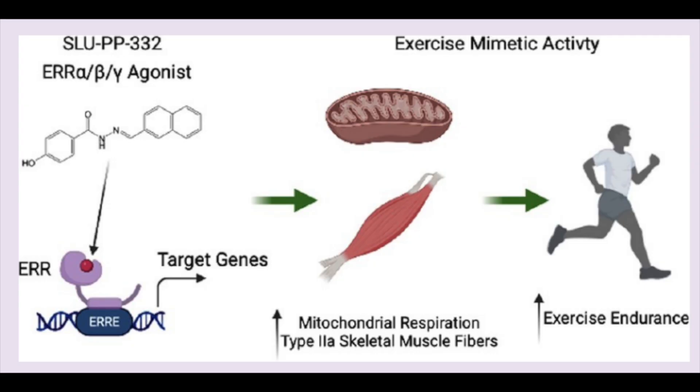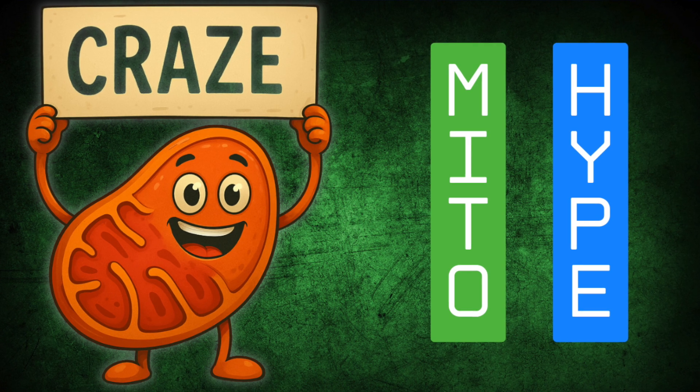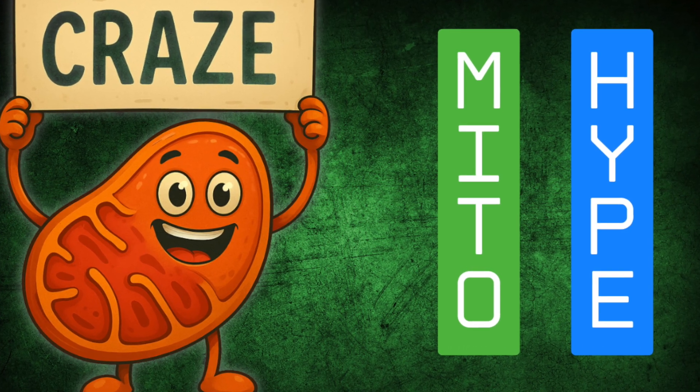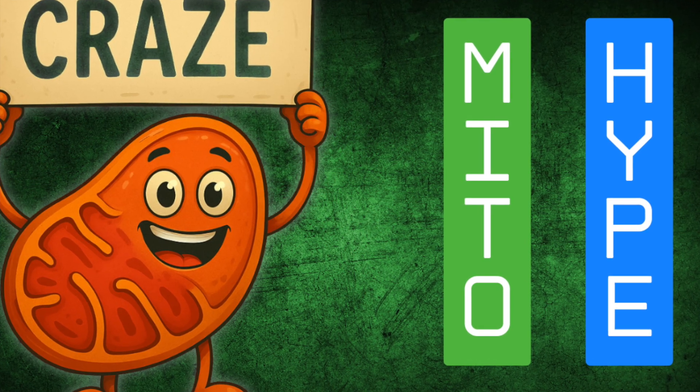By the way, I know that the talk about mitochondrial health in general can be a bit vague and confusing, so I will be dropping a full video on the topic and the pertinence of mitochondrial health and the evolving nature of its research. It's currently available on Patreon, but I'm going to be redoing it, especially since I got a newer microphone recently.